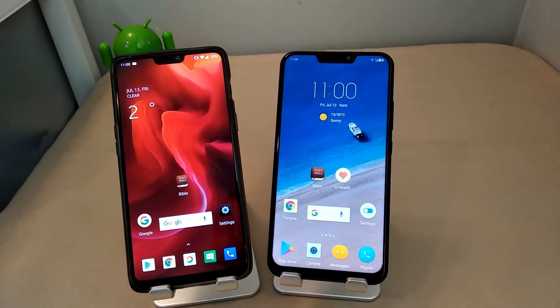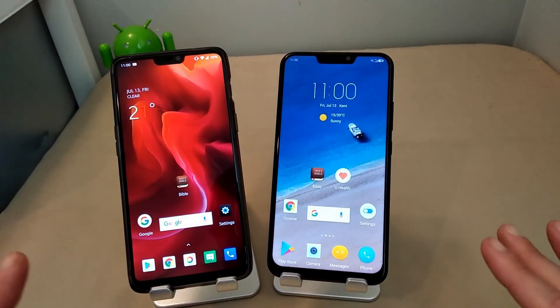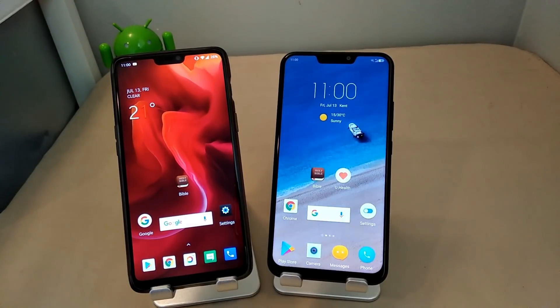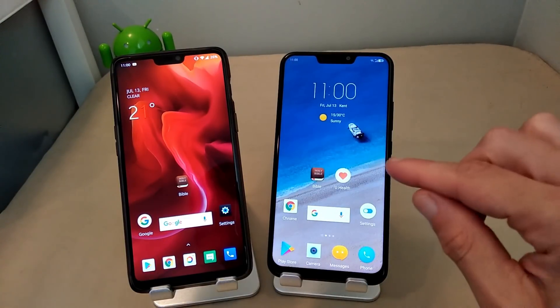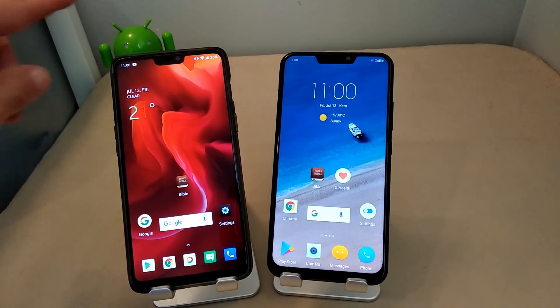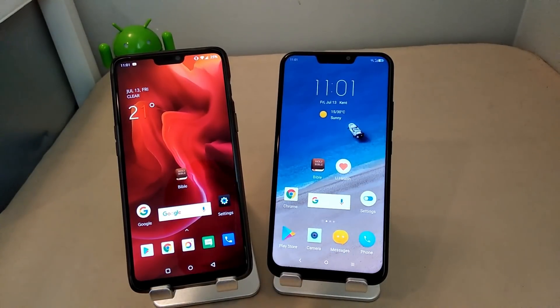What I'm going to do here is I've got all my apps set up the exact same way on both phones. Both devices are paired up to my Wi-Fi, and I'll open up some applications to do a speed test to see how the 636 processor here in the Lenovo Z5 fares against the Snapdragon 845 in the OnePlus 6.